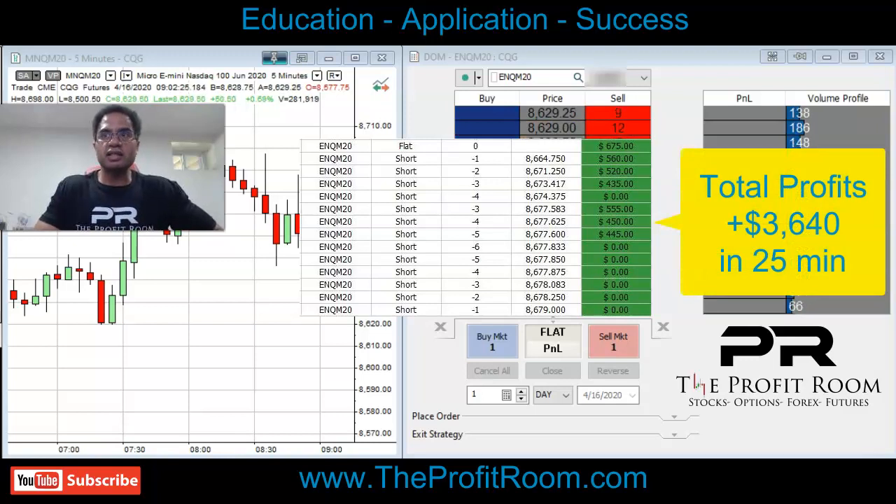If you want to learn how to trade like this, come over to TheProfitRoom.com. Education, application, success.